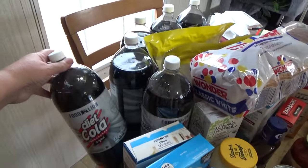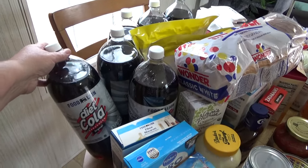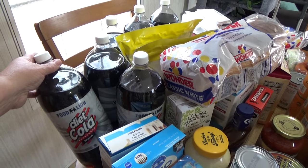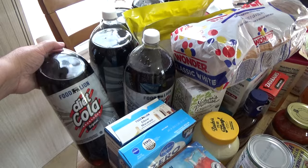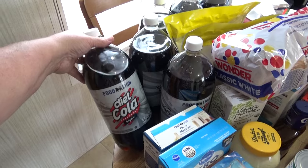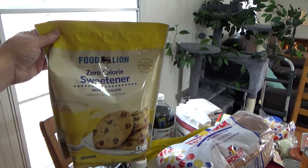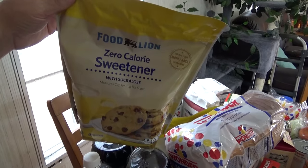I want to say that we did get this from Food Lion pickup — I just ordered it online and my husband went and picked it up. I picked up my husband some two-liter drinks: six Food Lion diet colas, that's what he likes to drink. I was getting low on sugar so I bought two of these Food Lion zero-calorie sweeteners — it's kind of like a no-name Splenda.